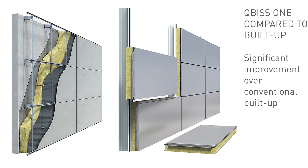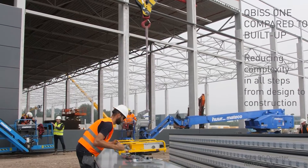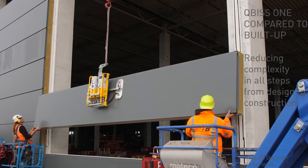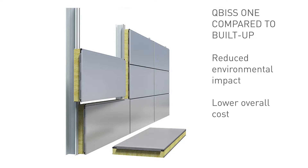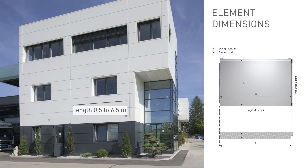As such, it offers a significant improvement over conventional built-up wall systems, significantly reducing complexity in all steps from design to construction and offering up to 40 percent faster construction time. The result is a considerably reduced environmental impact and much lower overall cost.